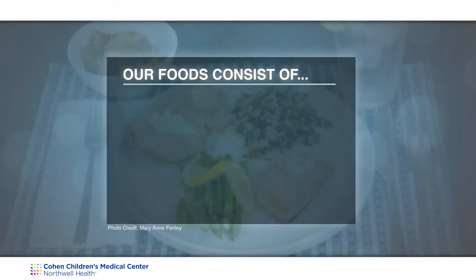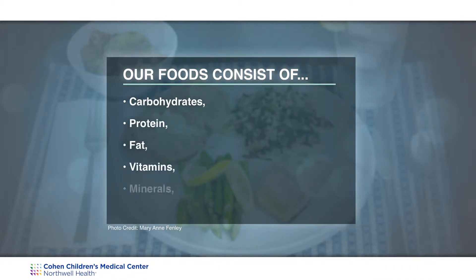There are some exceptions which I will be discussing. Our foods consist of carbohydrates, protein, fat, vitamins, minerals, and water. Some foods have one or two of these nutrients, some foods have all of these nutrients. We need to eat all of these foods for a healthy diet.